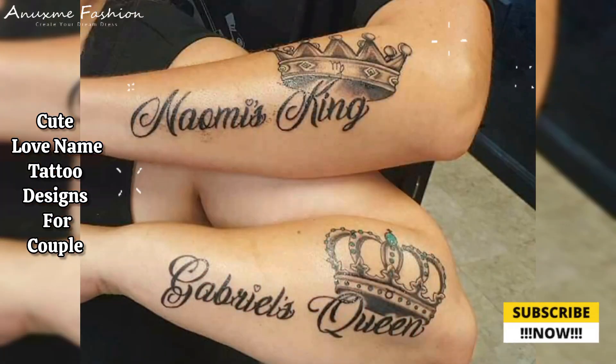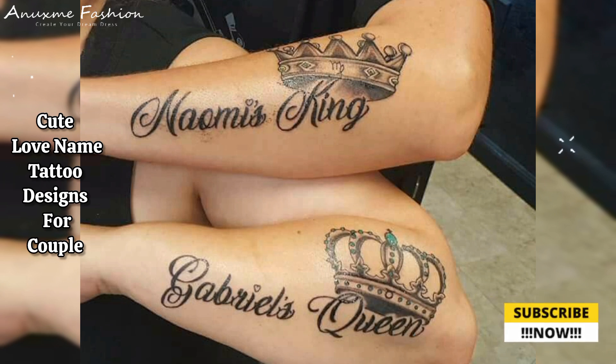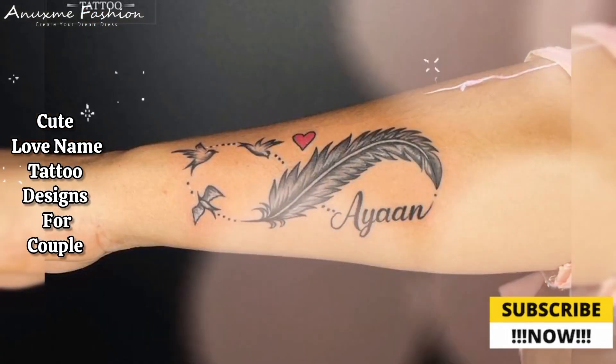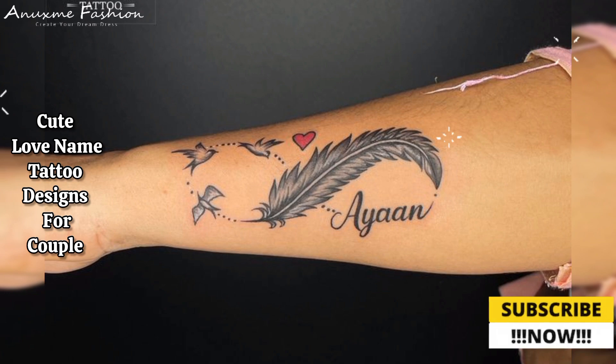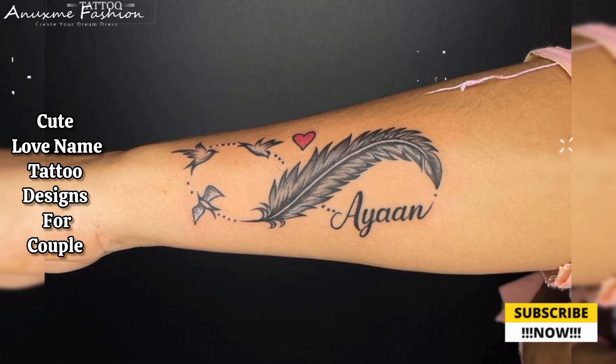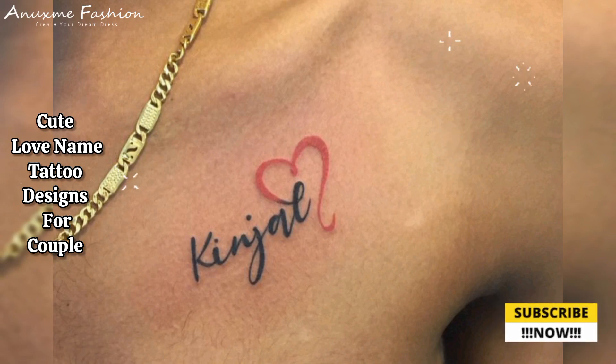Cute quotes: short and sweet love quotes are a romantic and meaningful way to express your feelings. Lyrics from a favorite song are also a personal and sentimental choice.